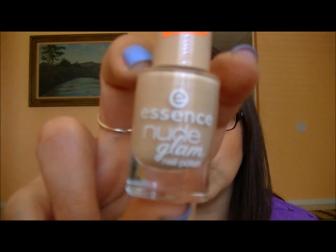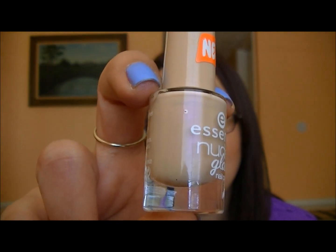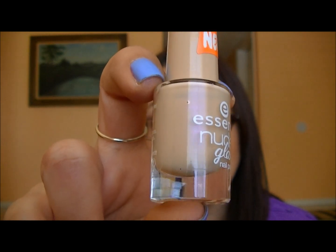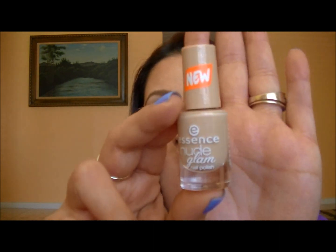The first one is from Essence — it's the Nude Glam nail polish in Hazelnut Cream Pie. It's a beautiful nude with an iridescent slash pearl finish that you pick up in certain lighting. It's absolutely beautiful and very different from any other neutral I have. The packaging has changed and the price went up from 99 cents to $1.99, but the quality is really great. Very small and travel friendly.